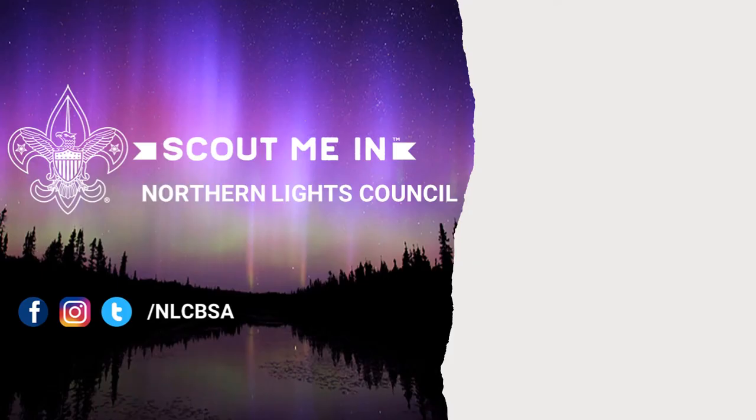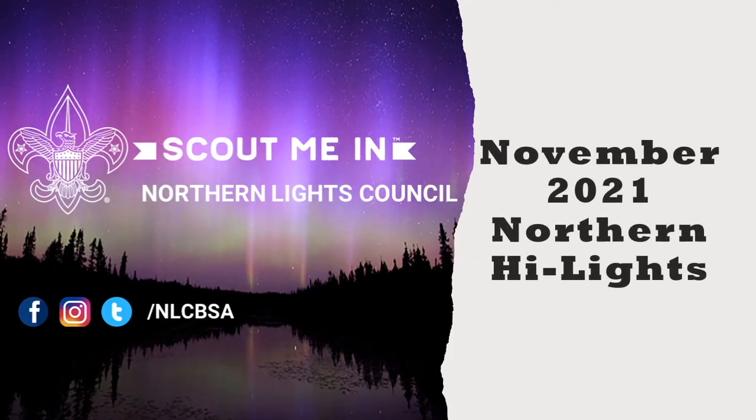This concludes this month's top five need-to-know items of the Northern Highlights. Make sure to subscribe and hit the like button to get the most up-to-date information about scouting in the Northern Lights Council.